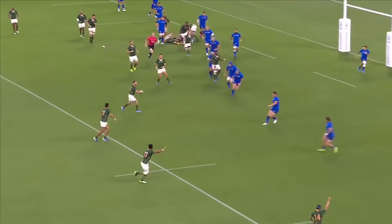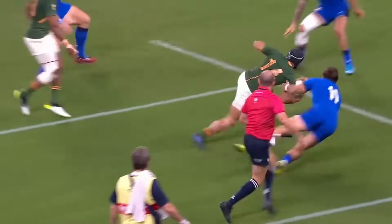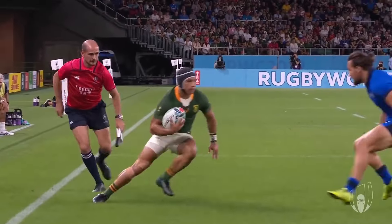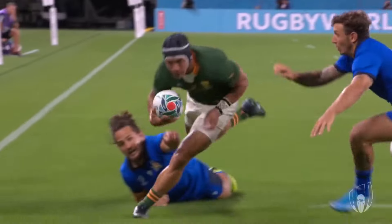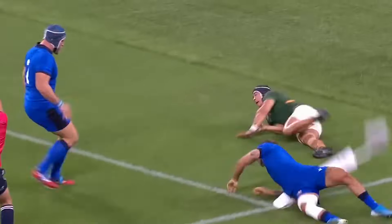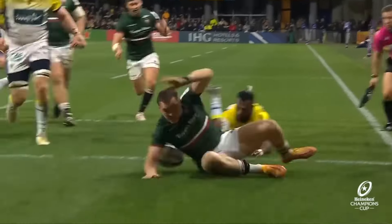To emphasise the importance of getting all that power through the planting foot, let's look at this clip of Cheslin Kolbe. Look how much power he gets through that right foot — it almost launches him one to one and a half metres in the opposite direction. That's the kind of power you want to strive for in your step, because it gives the defender no chance at all. Keeping yourself low to the ground with a low centre of mass will also make your step much more effective than keeping upright during your movement.